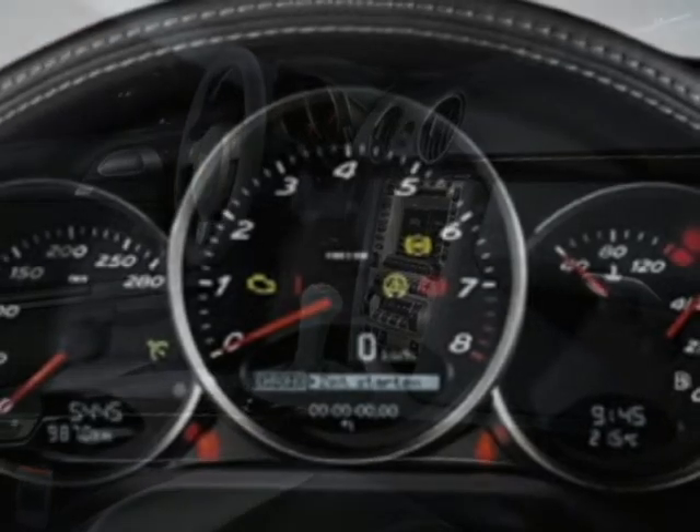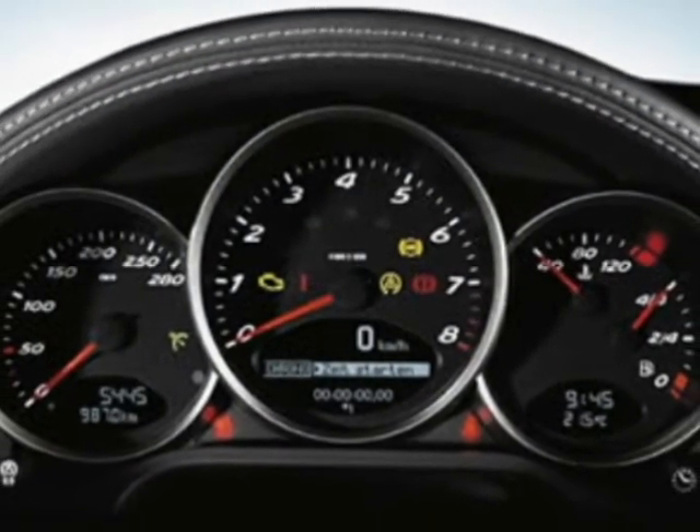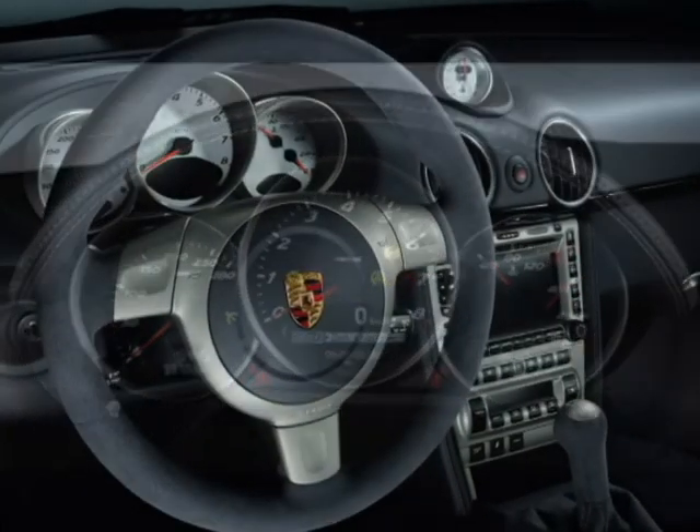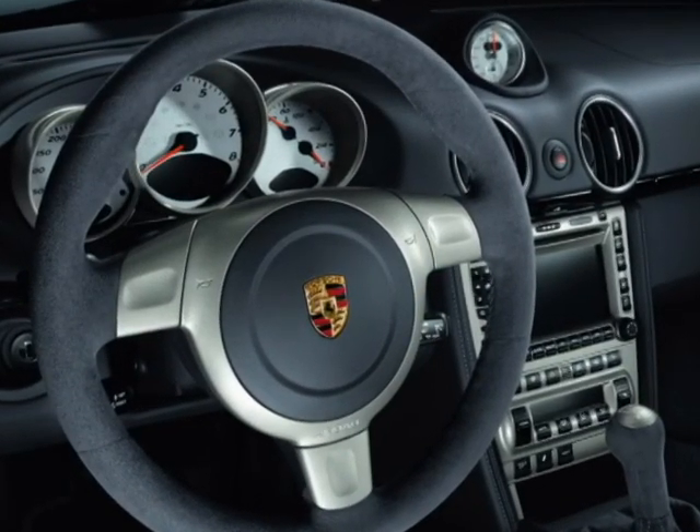The onboard computer system is capable of monitoring your Porsche and includes a digital warning notification system on the display. The Cayman S is also capable of monitoring your oil levels and other vital information.